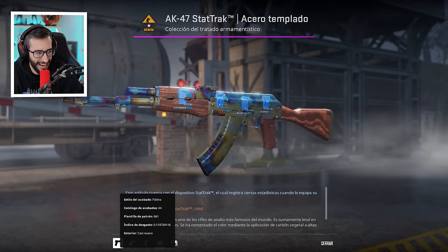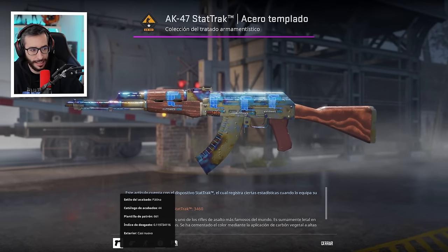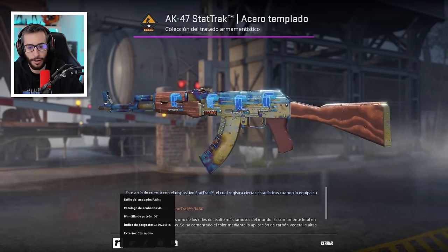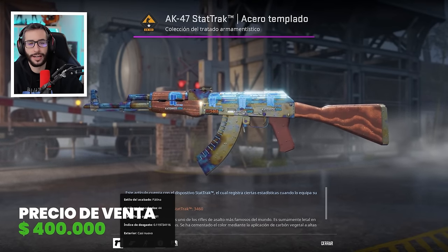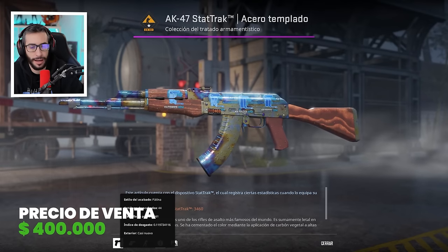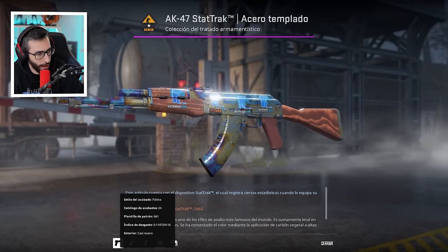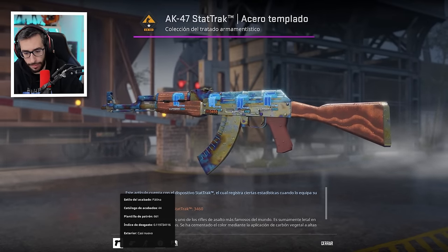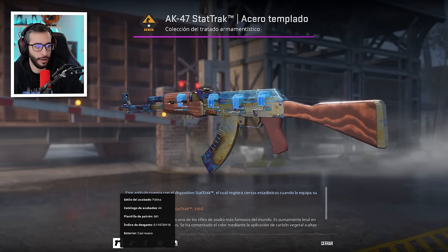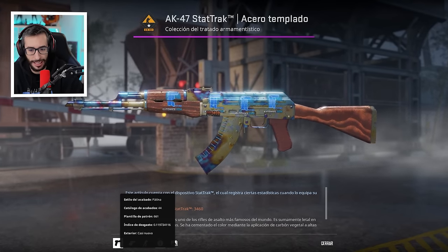Top número 2: AK Case Hardened Star Track Minimal Wear con el patrón scar 661 y 4 Titan Holo. Venta hecha en 2022. Aproximadamente 400.000 dólares fue lo que el comprador pagó por esta preciosidad. El precio actual de esta skin podría ser bastante superior, por lo que fue una compra hecha con cabeza que ha aumentado sí o sí su valor.